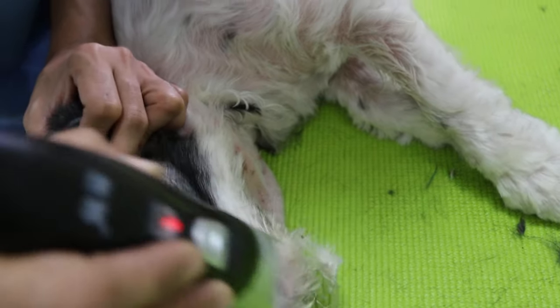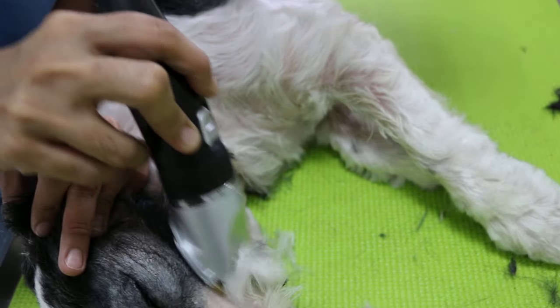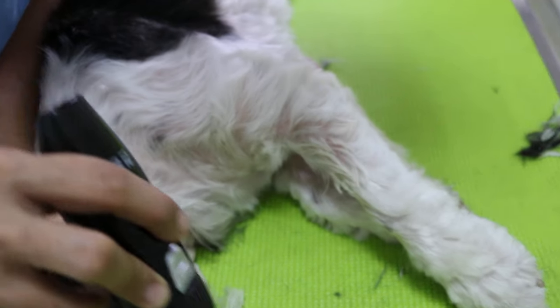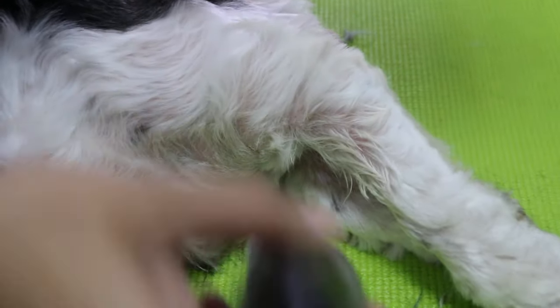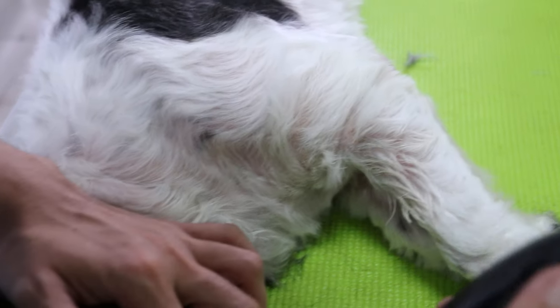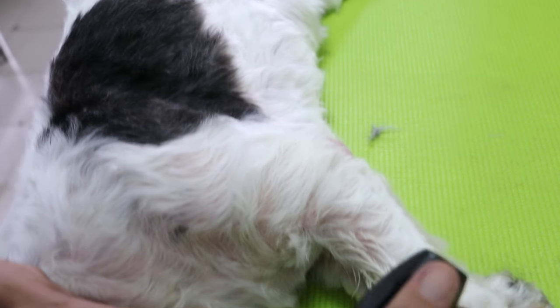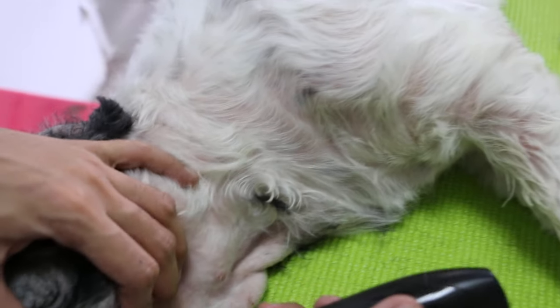This skin disease has been going on for at least three years, and the owner has been to four vets at different times. Usually they give steroids, anti-fungals, and antibiotics, but there was no resolution to the problem, which is said to have started after spaying the dog in 2013. Now it's 2016.